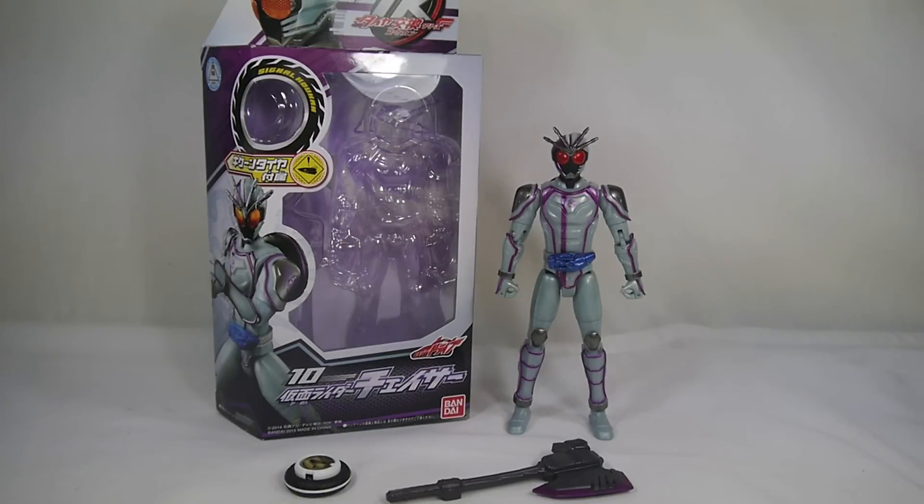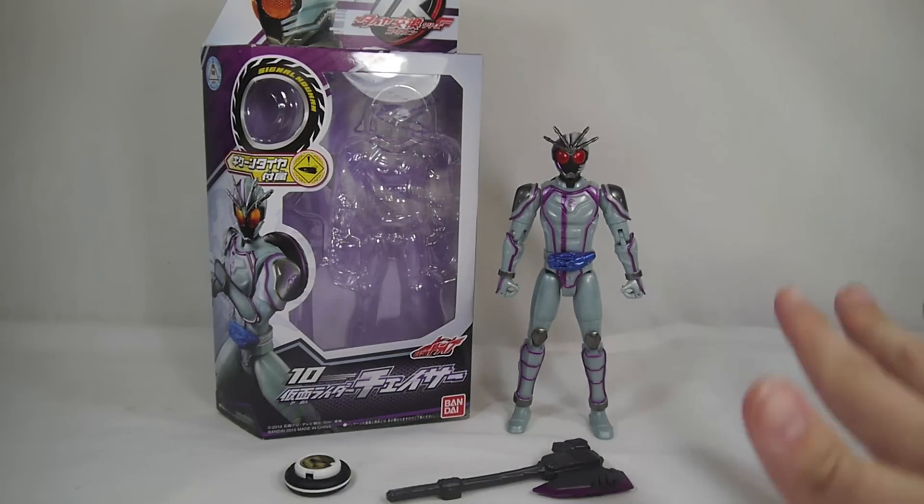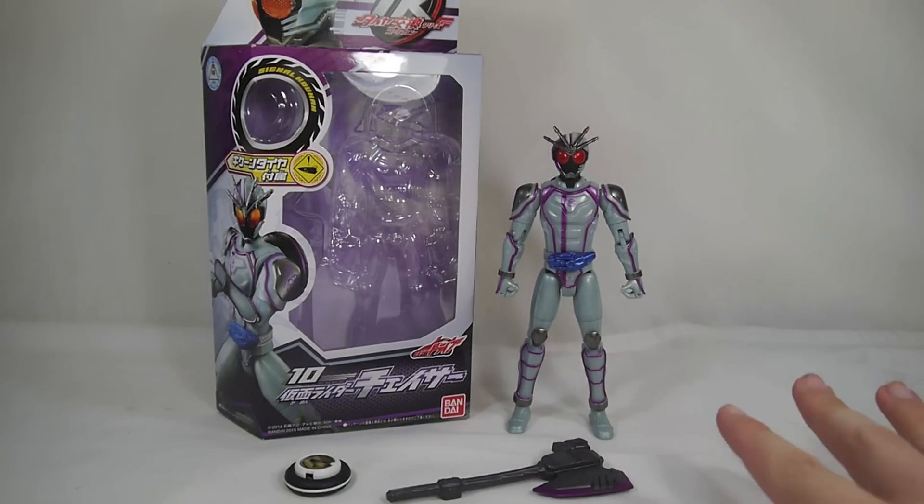Hey YouTube, Shikwan Shinobi here with a review of the Kamen Rider Drive TK-10 Kamen Rider Chaser. This is the next step in Chase's evolution — he was Proto Drive, he got corrupted into Machine Chaser, and now he's Kamen Rider Chaser.